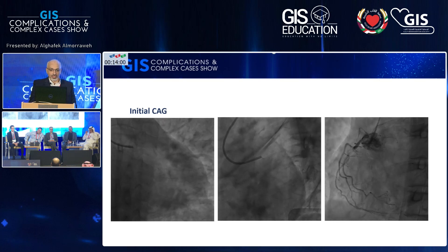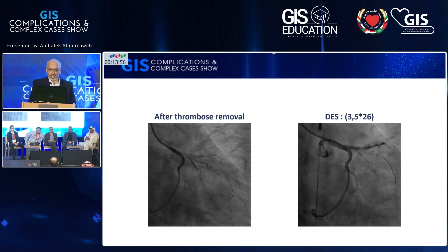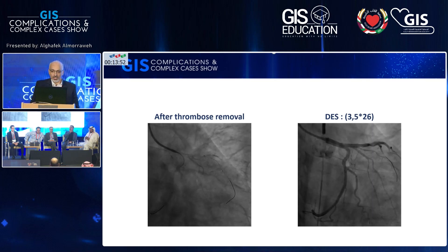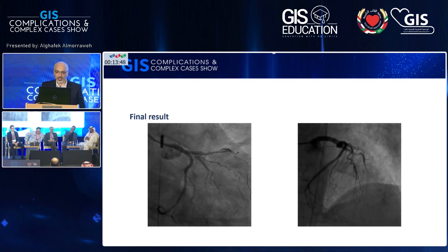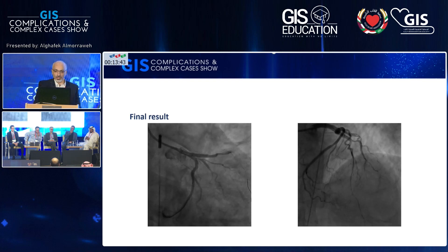After discussion with the team, we decided to insert an intra-aortic balloon pump and do the PCI. We did left main PCI with provisional stenting and kissing balloon. This is the final result — the final result was fine. The patient tolerated the procedure well and we moved him to the ICU.